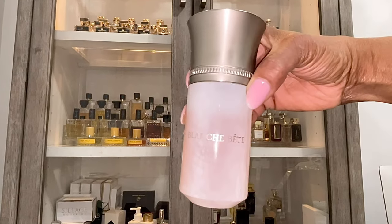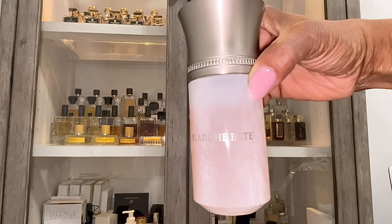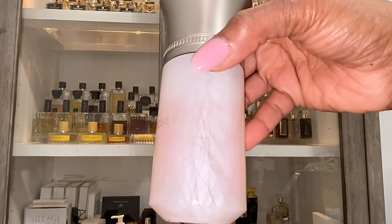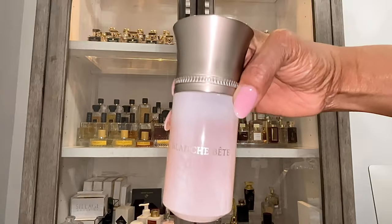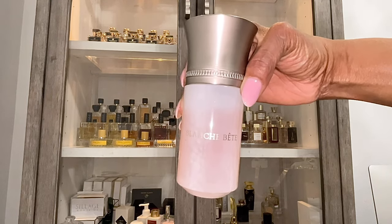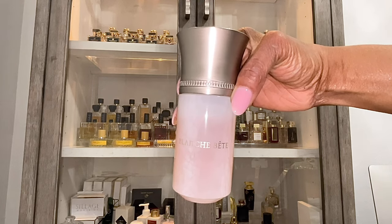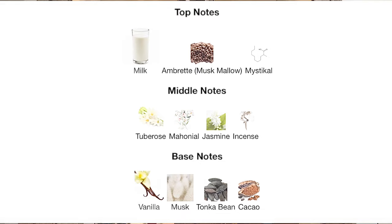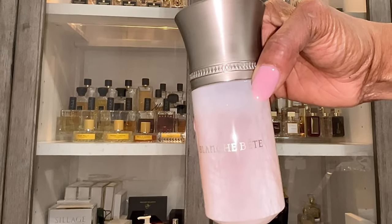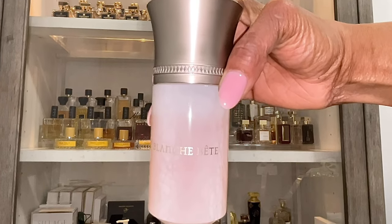Next up is a very hyped fragrance from 2023: Blanche Bette, again by Liquides Imaginaires. I really bought into the hype with this one — because of the lactonic vibes that were described, I thought I would like it. I did blind buy this, at a decent price, so I blind bought almost a full bottle. As you can see there's a dent, so I did wear it a few times, but it just does not develop well on my skin, so hence the reason I'm decluttering it.